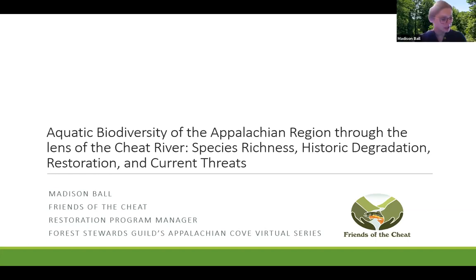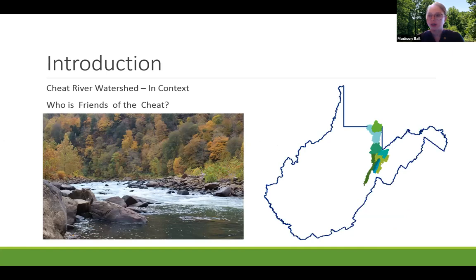Thanks, Dakota. I'm really excited to be here today at the Forest Stewards Guild Appalachian Cove series. I think the Cheat River watershed makes a nice case study and segue for what Jen covered before me. The Cheat River watershed is a fairly large HUC-8 level watershed. I've got a map here showing our exact size in reference to West Virginia — our drainage is approximately a little over 1,400 square miles. The Cheat River flows north and meets the Monongahela River and is a tributary to the Ohio River Basin.